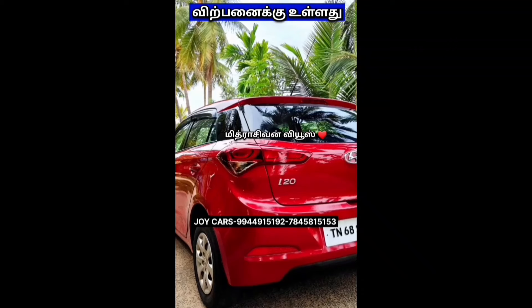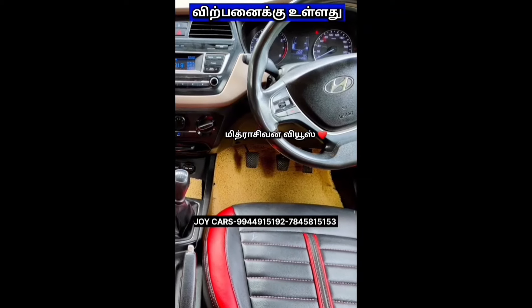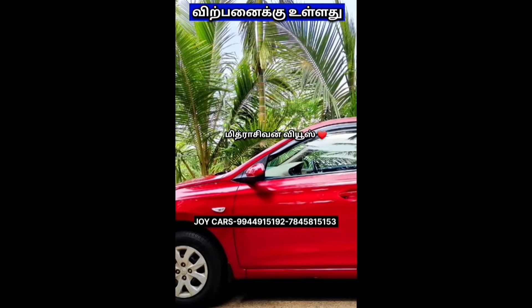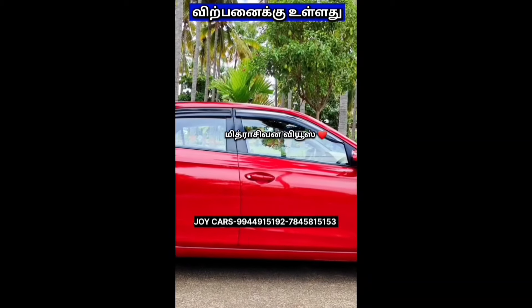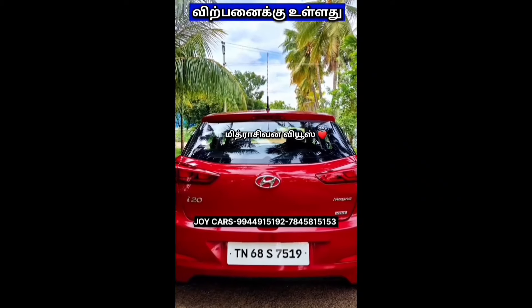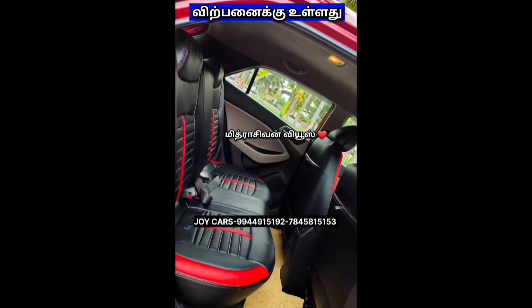Hyundai i20, Magna variant. Single owner, dead owner. Insurance support, live. No replacement. Tire condition is 70%, vehicle condition is 70%. Price is ₹4,75,000.